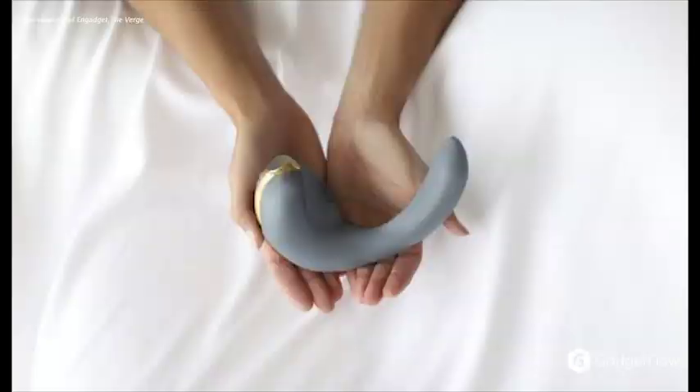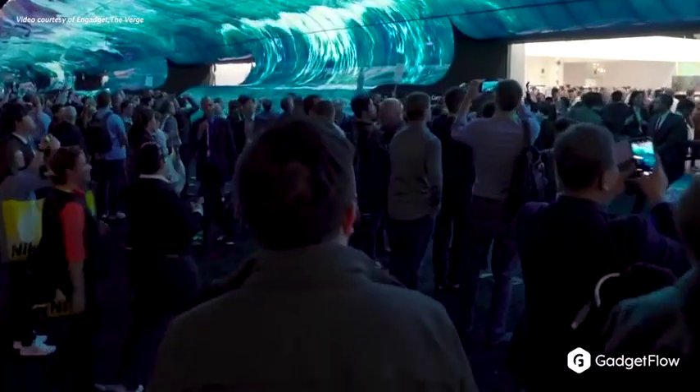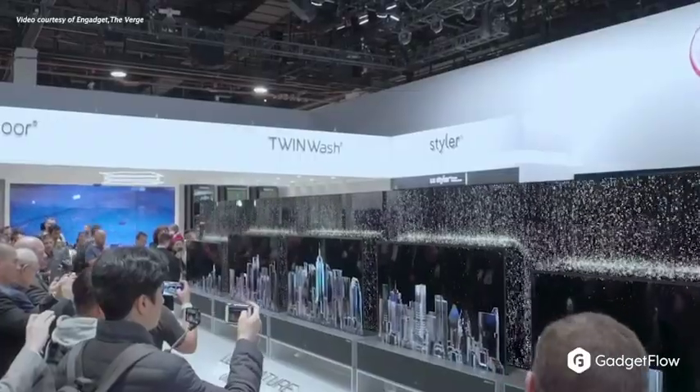And finally, for just a touch of scandal, everyone's been buzzing about the Osé Robotic Massager, a sex toy designed exclusively for women. The product initially won one of the CES Innovation Awards, but show organizers then revoked it, citing a variety of very nonsensical reasons.